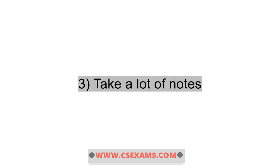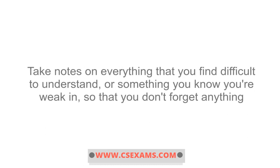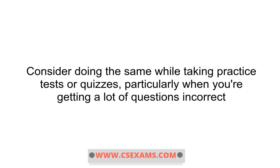3. Take a lot of notes, whether you're reading test preparation material or watching it be delivered live or on demand. Make notes as you go. Take notes on everything that you find difficult to understand, or something you know you're weak in, so that you don't forget anything. Consider doing the same while taking practice tests or quizzes, particularly when you're getting a lot of questions incorrect.